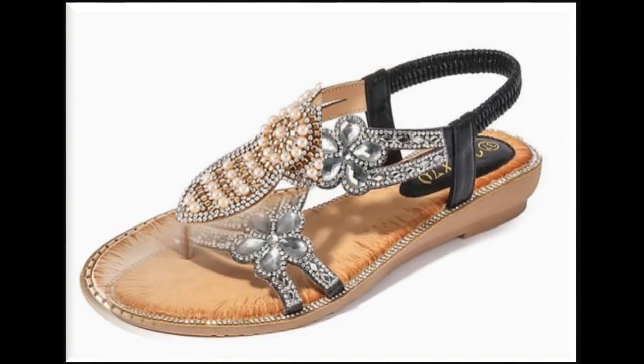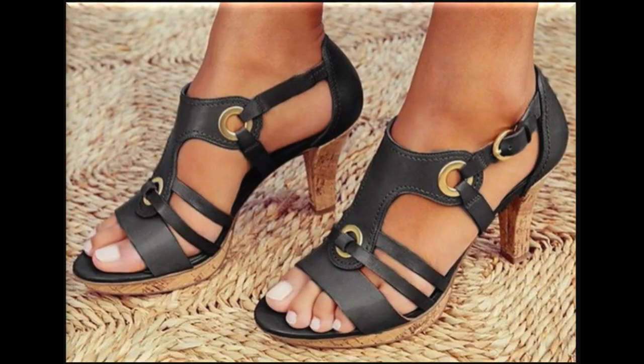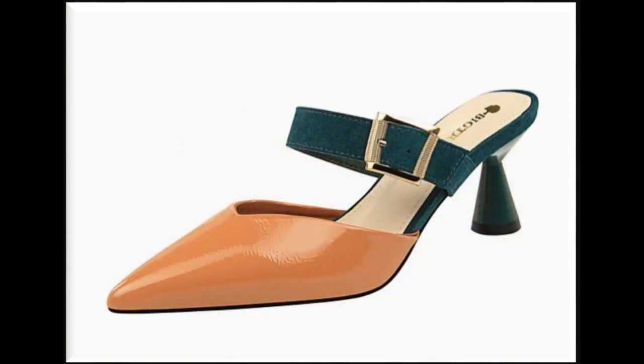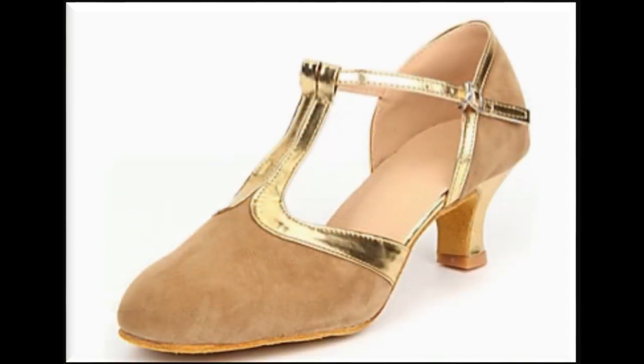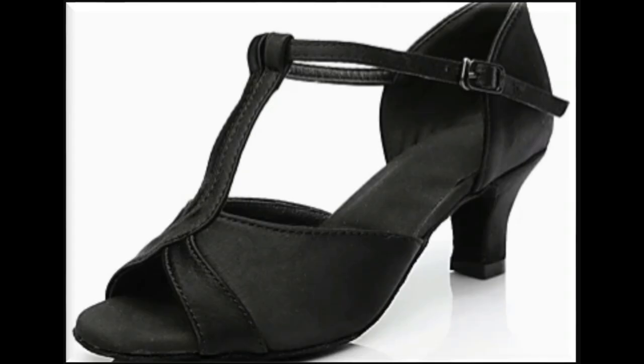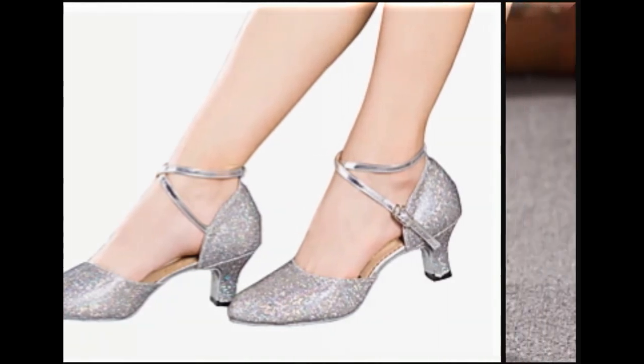All of these are available online, so if you are interested in buying any pair from this beautiful collection, just go to the description box where you will find the link to the site through which you can easily order a pair for yourself. Prices are reasonable, starting from $20 to $40 maximum, with very attractive low to mid heel styles.